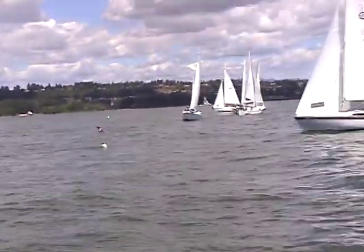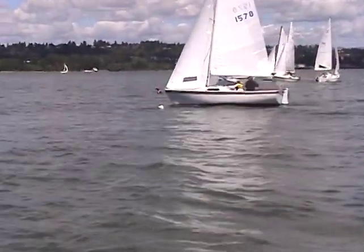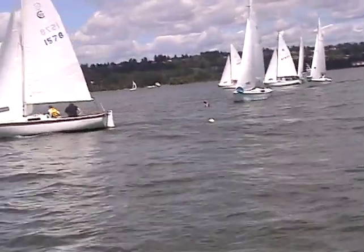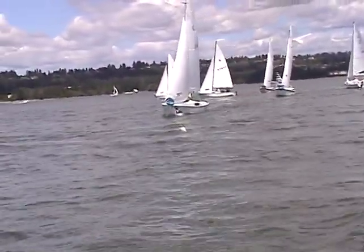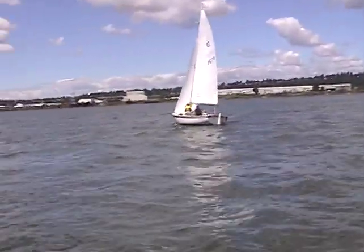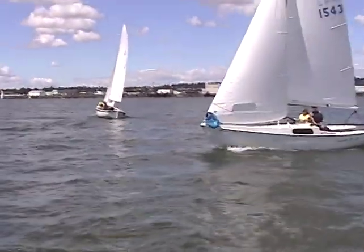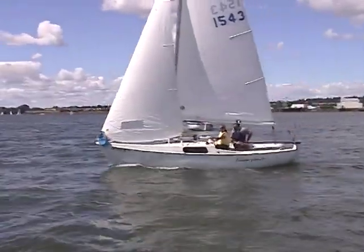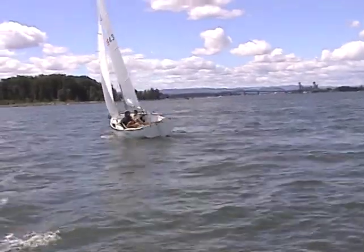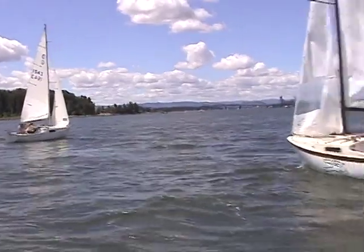Less than one minute to go in our second full race of the day, our third start. I would say the closest boat, 245, is in a pretty decent spot for a good start — not too close to line, not too far away. 1754 off to the right is probably going to be late unless they start on port tack. 1578 is going to port tack complete. The wind went left and 1578 jumped on it — they port tacked the fleet from the left end. 1543 is going upwind on starboard.